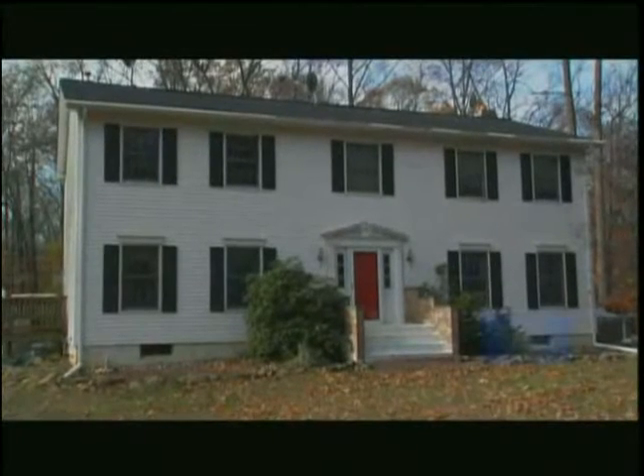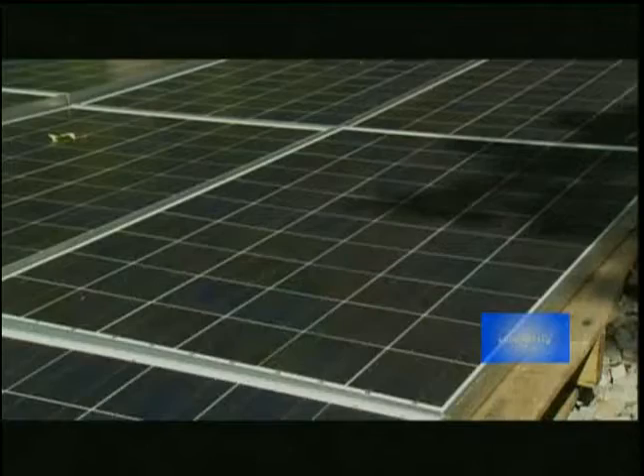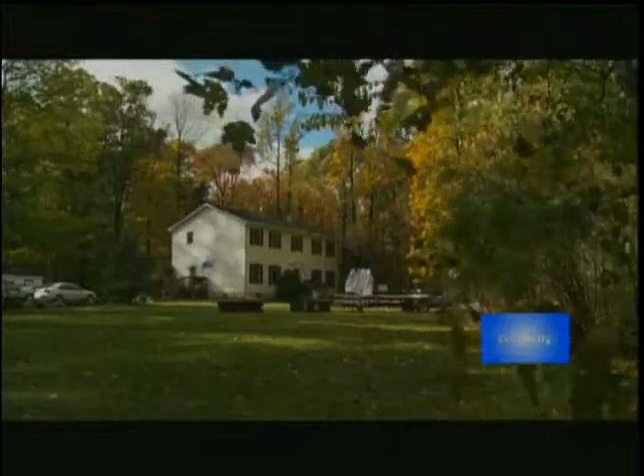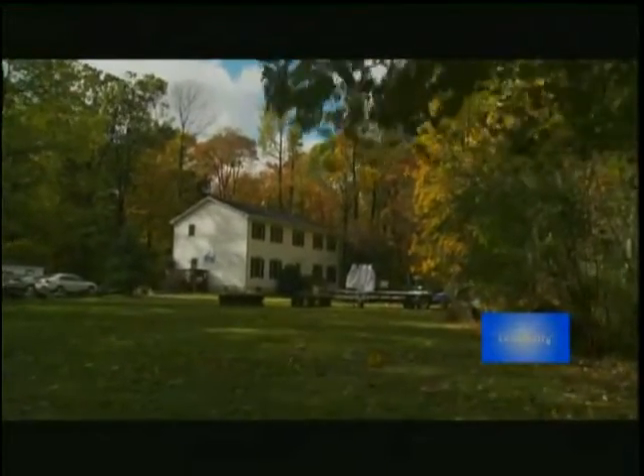This is the first solar hydrogen fuel cell house in North America. All of its energy needs are supplied by solar, geothermal, and hydrogen fuel cell technology. The home's energy sources are totally renewable, and the house is completely off the grid.